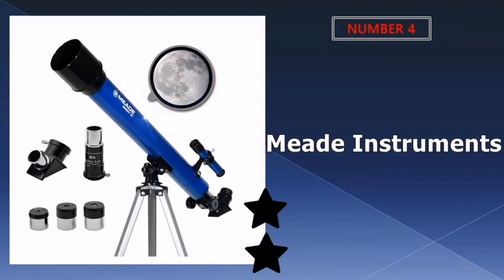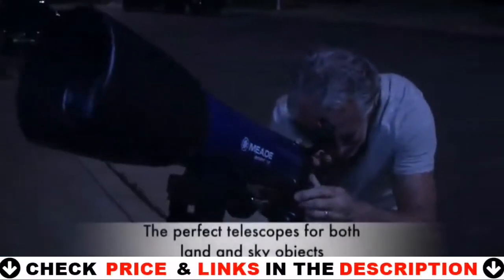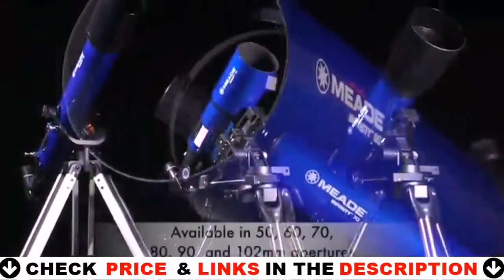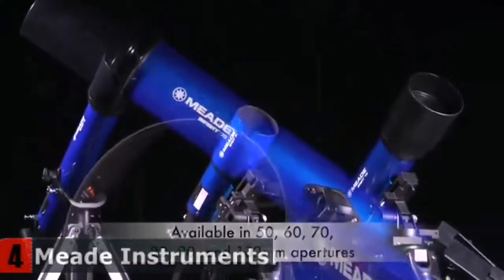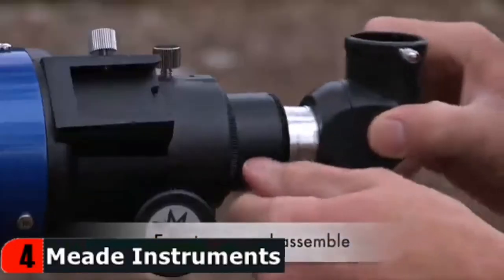Number four in our list is the Meade Instruments Infinity 50mm Refractor Telescope. The Meade Instruments Infinity 50mm Refractor Telescope offers a flexible, low-priced option in Meade's great entry-level refracting telescope. For newcomers and beginners alike, these refracting telescopes are a great way to discover the cosmos and the outdoors. The Meade Infinity 50 refractor telescope is a great telescope to introduce a younger audience to astronomy.